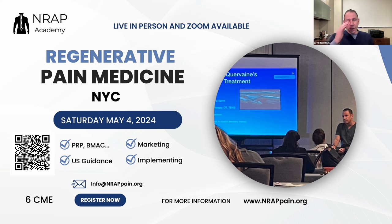If you're interested in hands-on learning about PRP, I run courses at least one to two times per year live, with zoom options available. You can scan the QR code or go to NRAPPain.org to see the course schedule. I have online courses for regenerative medicine as well as in-person courses.